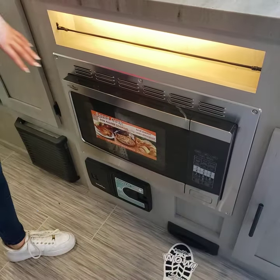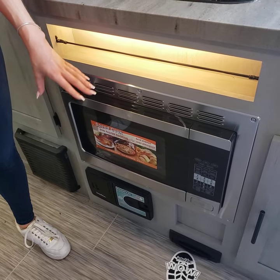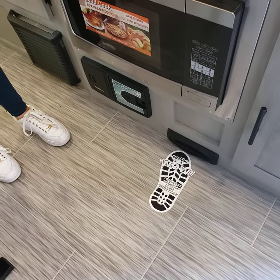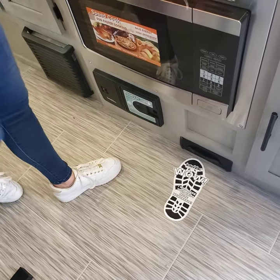And then right next to it, you have your convection microwave, so you can make anything from popcorn to pizza to cookies — whatever you're in the mood for. And then at the bottom, you'll see there is a central vac in this model, so here's your little dustbin that you just kick down, nice and easy.